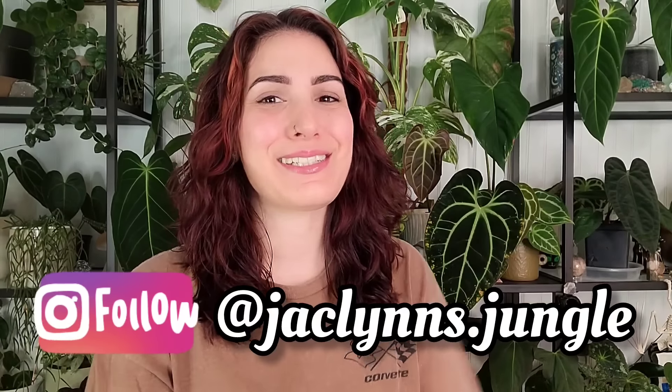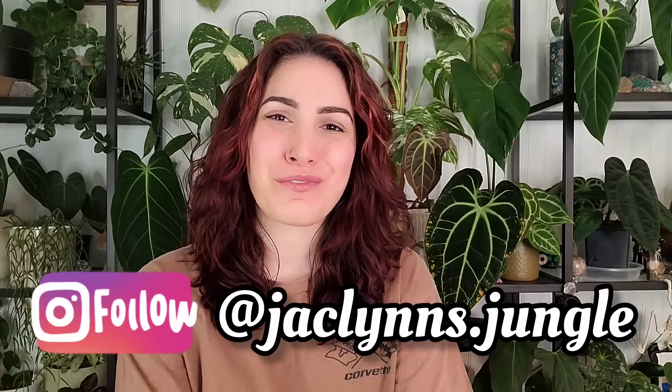Hey plant fam, welcome back to my channel! If you are new here, my name is Jacqueline — this is my jungle. If you're not new here, thank you so much for coming back, I really genuinely appreciate you for still being here. So today I'm a day late, but I've got my top five favorite plants for the month of July.